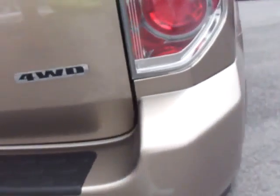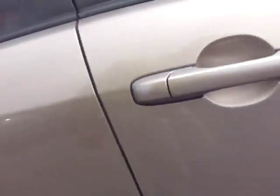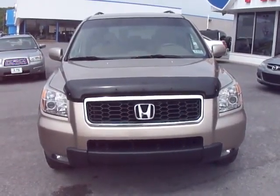Some little scratches there. Everything seems to be real light. If you have any more questions just give me a call at 304-288-8088. Thanks for viewing.